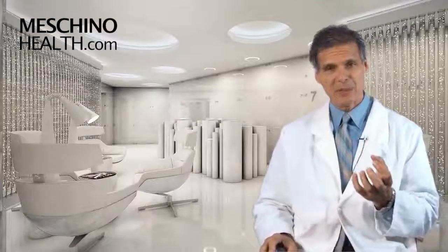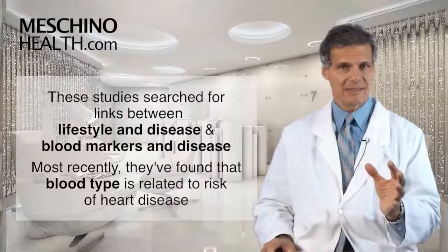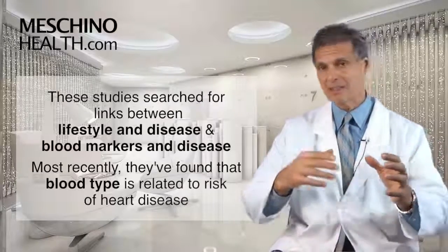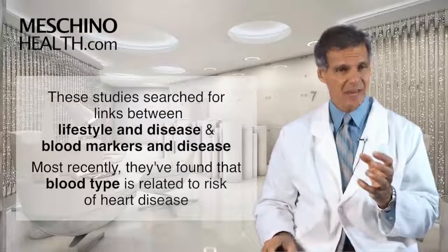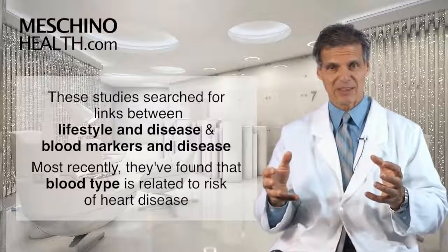These studies have been going on for a long time and they've been looking for links between lifestyle and disease and other blood markers in disease — high homocysteine, low vitamin B6, high cholesterol, or other factors. But most recently we've seen that there's this other link, and that is that your blood type seems to be related to your risk of heart disease.